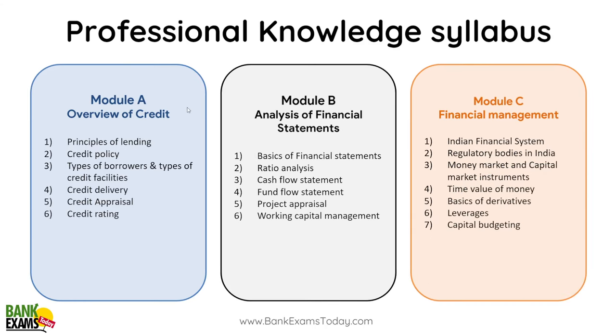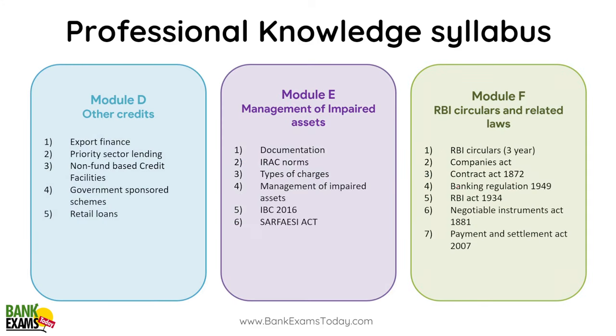Your credit module covers basic credit policy, credit delivery, credit appraisal, and analysis of financial statements. There is financial management. Analysis of financial statements mein ratio analysis, cash flow statement, working capital are very, very important. Then Indian financial system, regulatory bodies, money market, capital market instruments, time value of money, derivatives, leverages, and capital budgeting — they are very important.